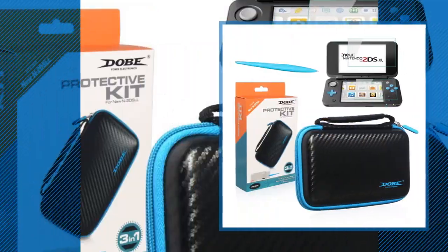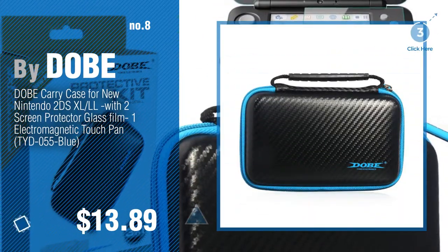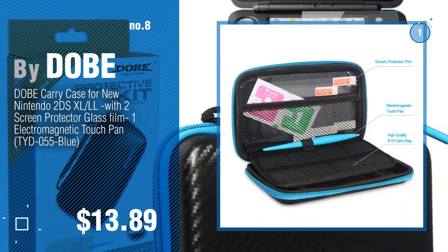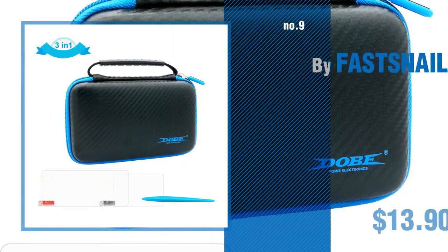Number 8, by Dobie. Number 9, by Fast Snail.